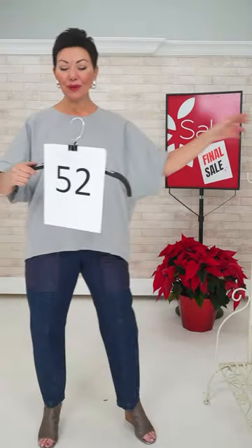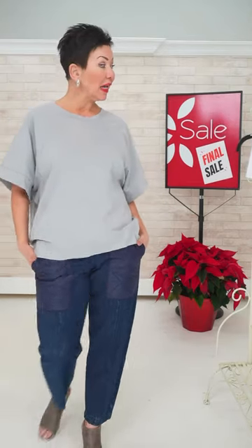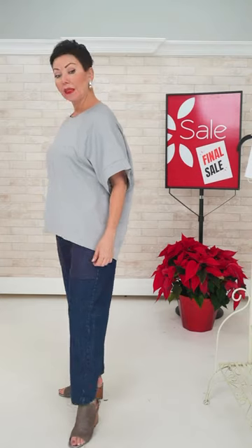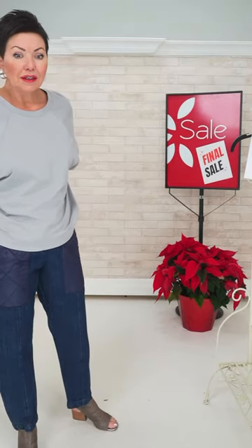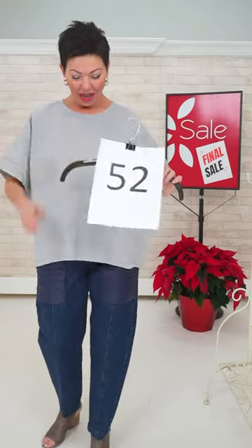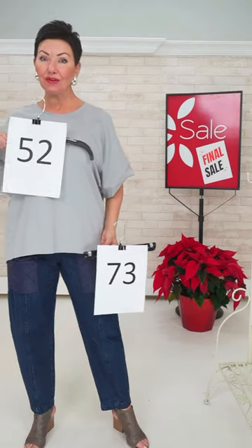Number 52. These went super well this morning — they're like a soft sweatshirt, like a bamboo cotton. Look at the banding here. Oversized is the way to wear it. I'm in size medium in this, and it is number 52. The jean is the same as before — number 73, medium.